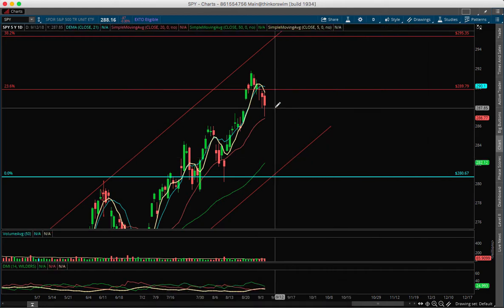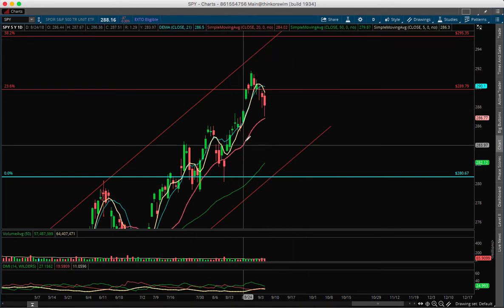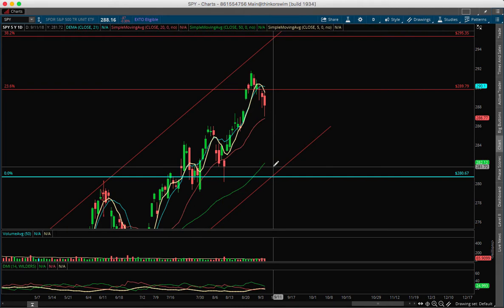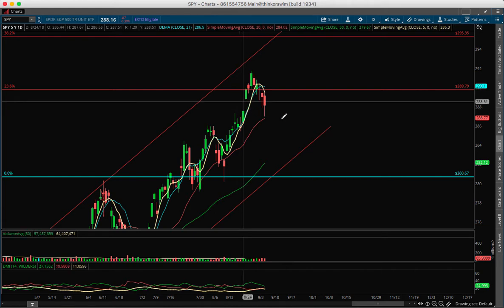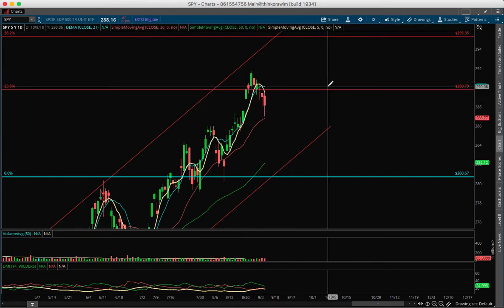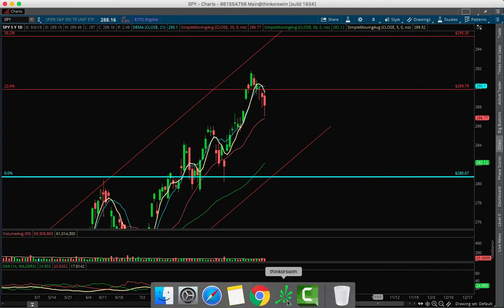The target would be 295. If it breaks down below the 20 simple moving average at 286, then this thing is going to test 280 again. Now that the gap is already closed, there is a high probability it goes up — I'd say 60% probability goes up, 30% probability moves sideways, and a small probability it goes to test the bottom of the channel or the Fibonacci 280. Overall the Spider is still bullish.